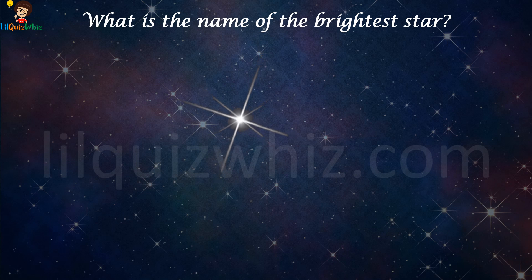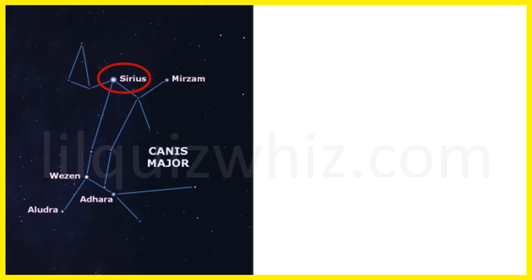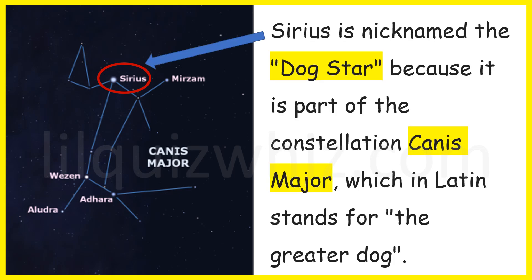What is the name of the brightest star? The answer is Sirius. Fun fact: Sirius is nicknamed the dog star because it is part of the constellation Canis Major, which in Latin stands for the greater dog.